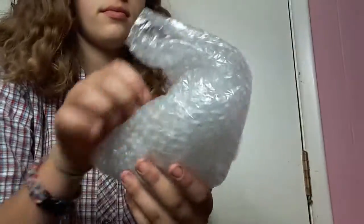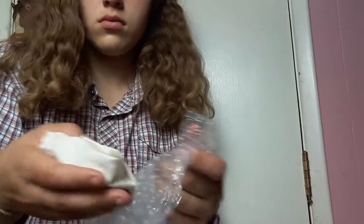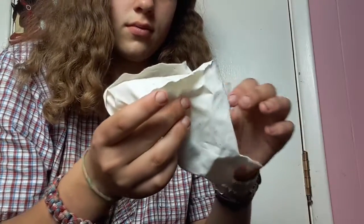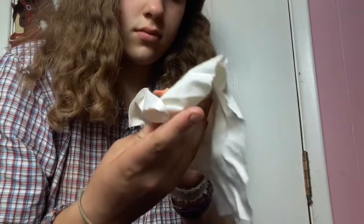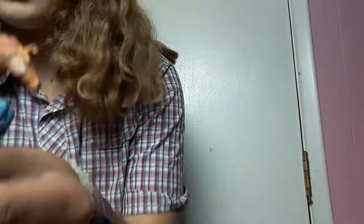Very good packing job. I've actually never had somebody give me a bad packing job, which I'm very grateful for. Okay, here's our horse. Okay, he's in here. Okay guys, here he is.